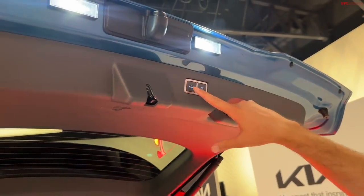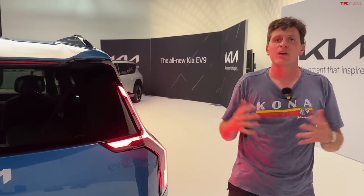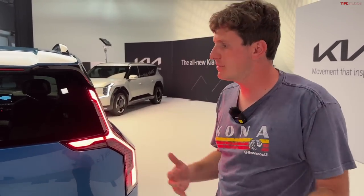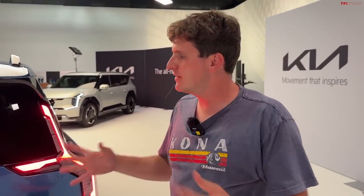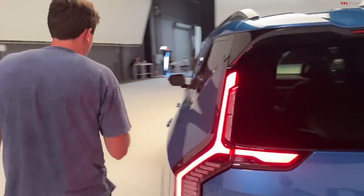Pretty impressed with the trunk space. What about towing capacity? People do buy three-row crossovers to tow. This car can be spec'd in all-wheel drive with a tow hitch, and when properly spec'd it'll tow up to 5,000 pounds — pretty similar to what a lot of gas crossovers can tow, though not nearly as much as a Tahoe or Expedition.